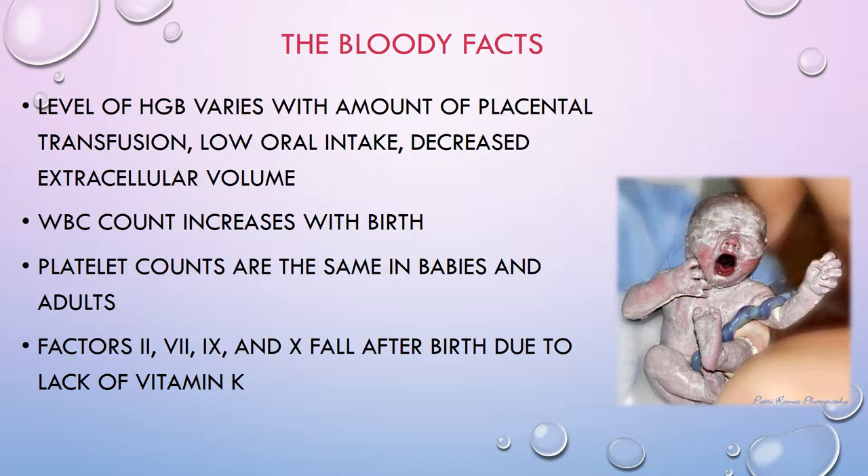Other factors affecting H&H levels include delayed cord clamping, low fluid intake, and decreased extracellular volume. Shortly after birth, hemoglobin levels in babies start to fall and continue that trend for the next two months — this is completely normal and is referred to as physiologic anemia of infancy. Usually babies level out at around three months of age. Hemoglobin levels fall from a decrease in red blood cell mass, because fetal hemoglobin has a shorter lifespan — it's not that the red blood cells are diluted out.